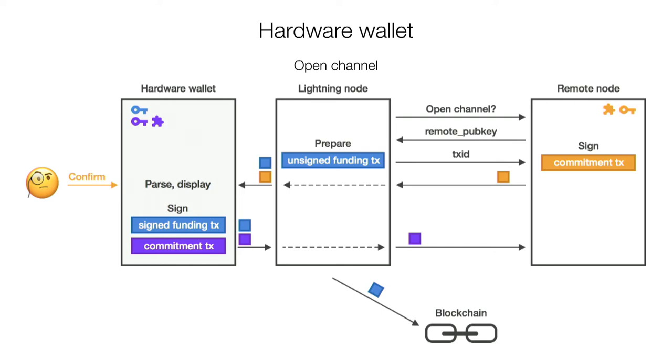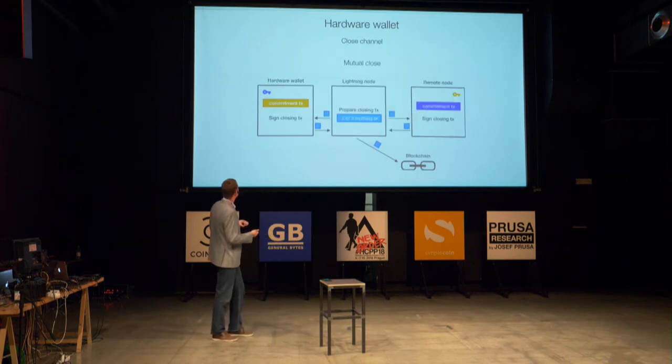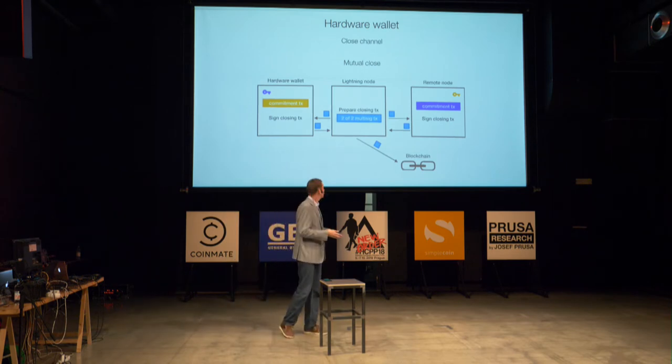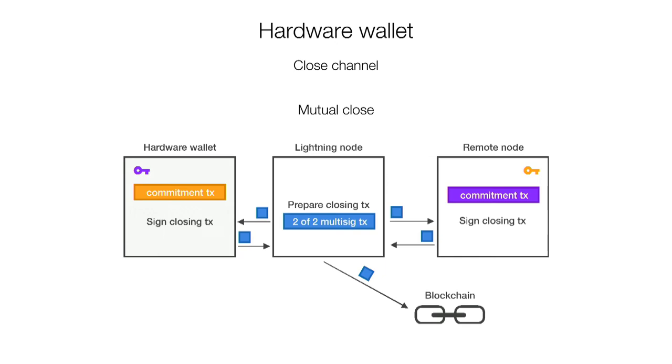This doesn't require additional hardware — instead of one transaction we need to parse two transactions. Closing the channel is simple, very similar to what we do with Bitcoin now. But the important thing is that the commitment transaction should be stored somewhere, possibly even in an unsigned state. The problem is we assume our host may be compromised — a hacker already logged into our Lightning node and can do anything. If he has access to all our old commitment transactions, he can broadcast an old state and we will be punished, losing all the money.